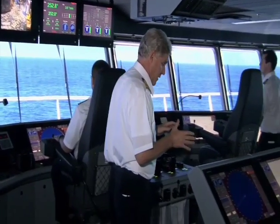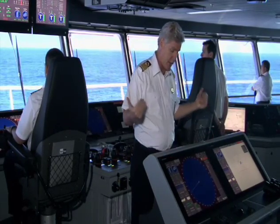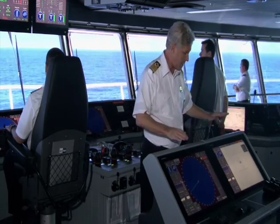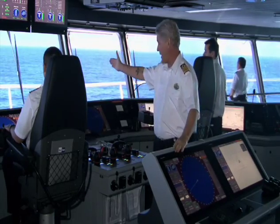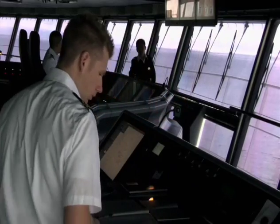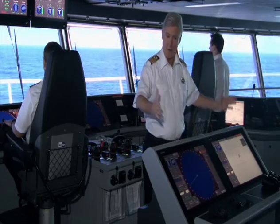Here in the center is my monitoring station, where I can position myself and have the same information available as the navigation officers — the officers of the watch. I have my radar, my electronic charting system, and a very comfortable chair right on the center line of the ship, so I'm looking dead ahead. Looking around, something that might seem missing is the ship's helm — the ship's wheel. The world's largest cruise ship — shouldn't it have the world's largest wheel? Well, it's not here at all.